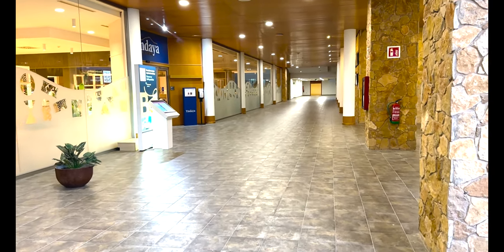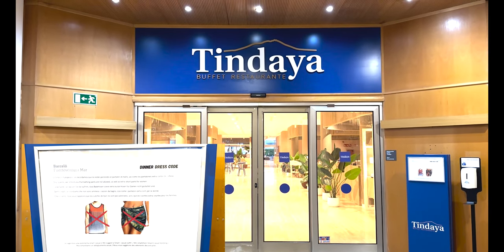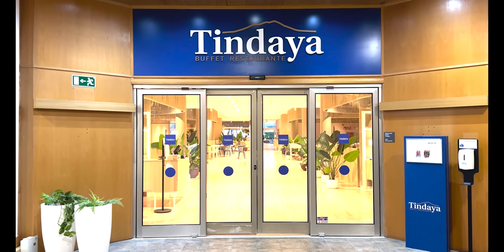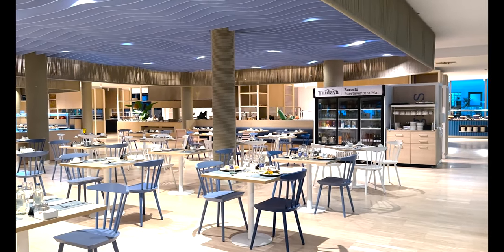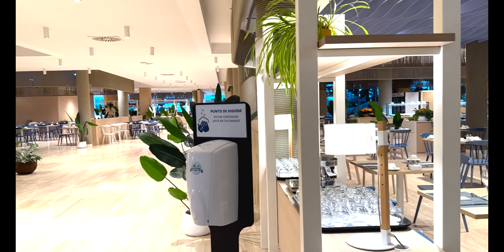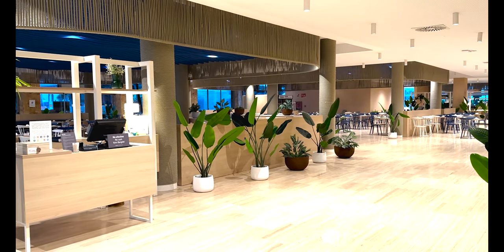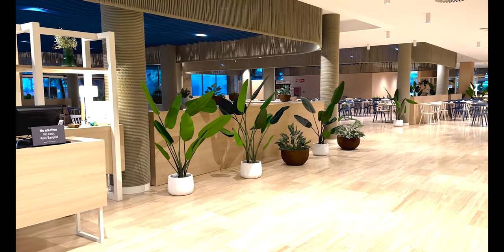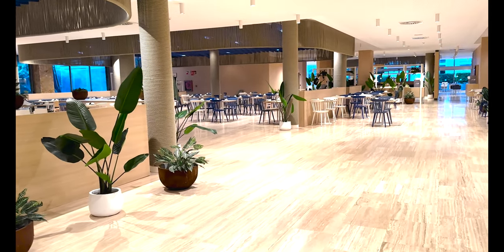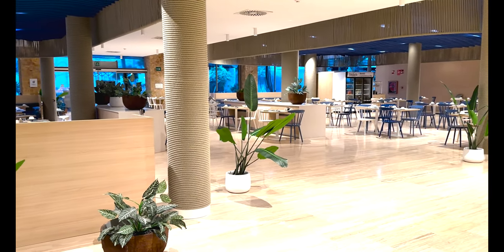They do have a slight dress code as you'd expect in any hotel — the usual stuff, so obviously no swimwear in the main restaurant. Breakfast is served from about 6:30 in the morning until 10:30. The lunchtime menu runs from 1 till 3, and evening meals start at 6:30 through to 9:30. It's a really big restaurant with loads of seating. They serve national and international cuisine — the choice was phenomenal, and they do really good salad bars.